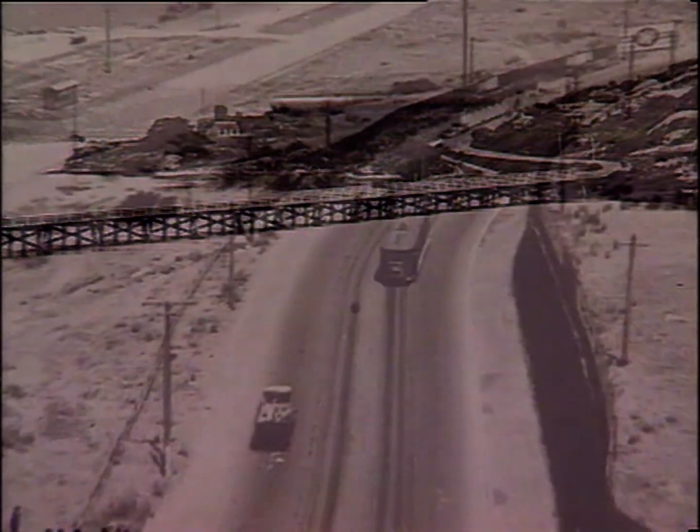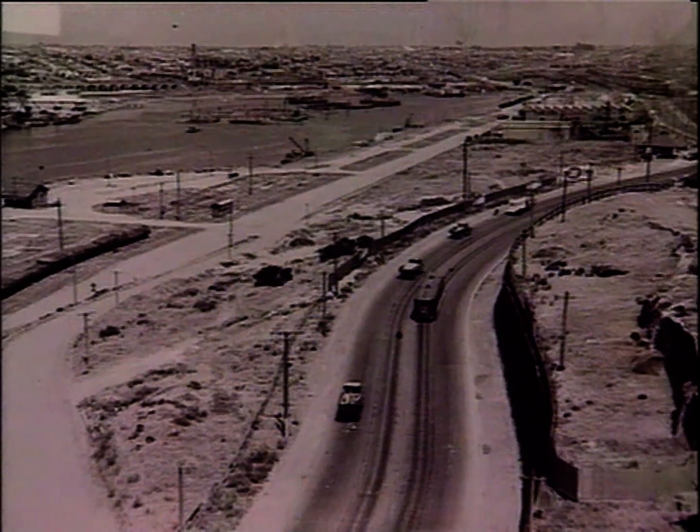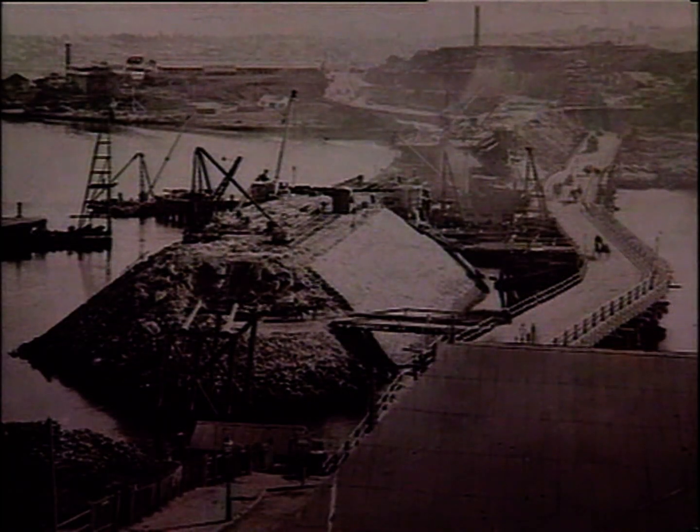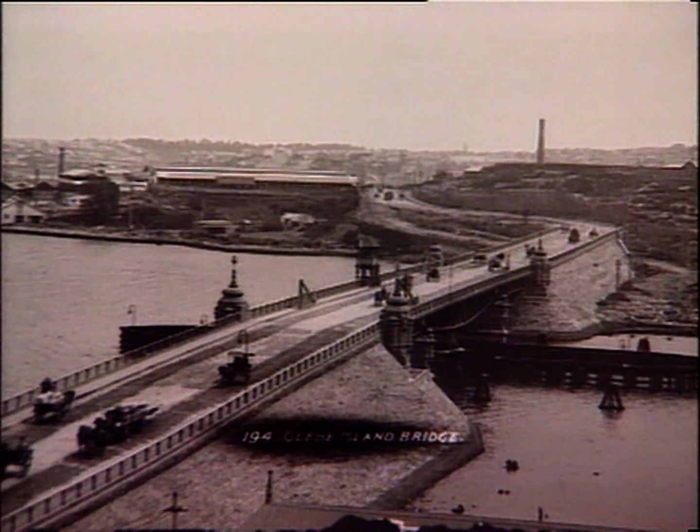By 1903, Glebe Island itself began to be redeveloped, and the original crossing was replaced with the existing four-lane steel structure to provide access to shipping and traffic.